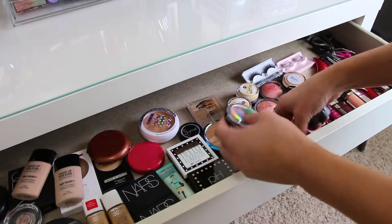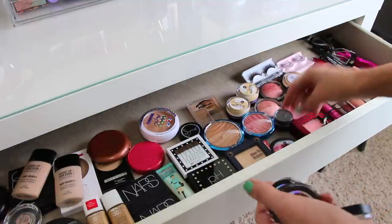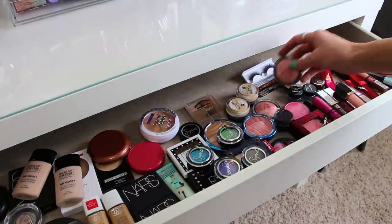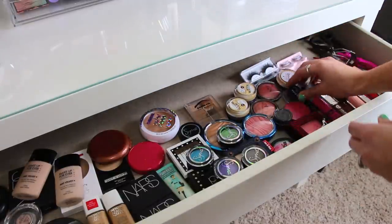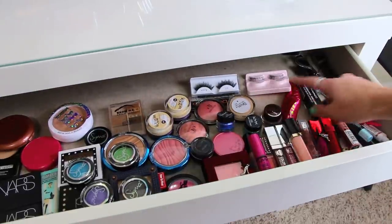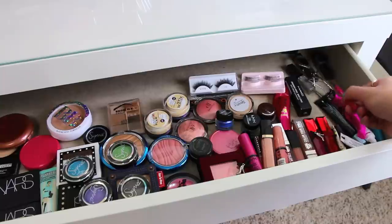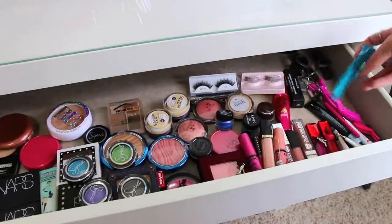I just have some brow products, extra eyeshadows from Sigma, blush that I got in an Ipsy bag, and a Black Track. I have two backups of the Covergirl Corrector because somebody told me they were being discontinued, so I went and bought a couple more. I have some Elf fake blushes, a Physicians Formula blush, Tarte blushes, NYX gel liners, and a MAC lip erase. Back here I have extra lashes, an extra MAC Creme de Nude lipstick, lip glosses, primers, lash glue, eyelash curlers, an eyeliner brush from Sigma, and two hair clips — easy to reach right here.